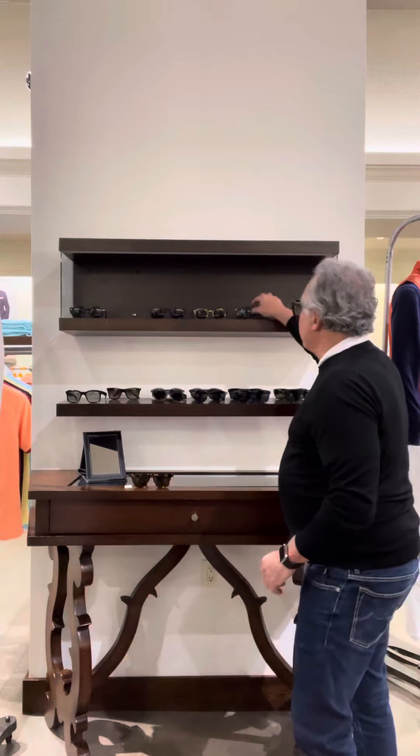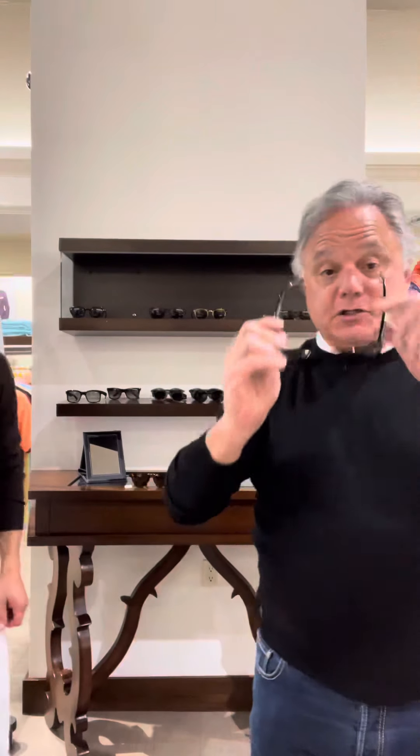And then we got a great new Tom Ford with a little bit more modern vibe to it. It's got a straight cut at the top — gives you that really cool, slick, modern look.